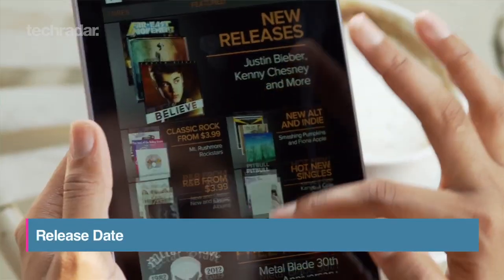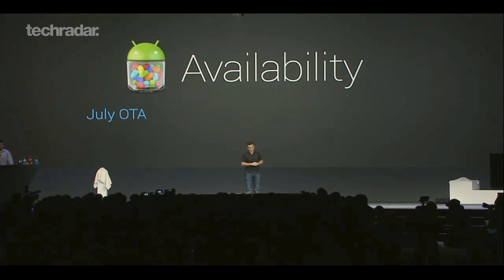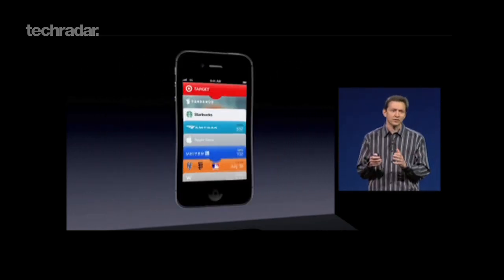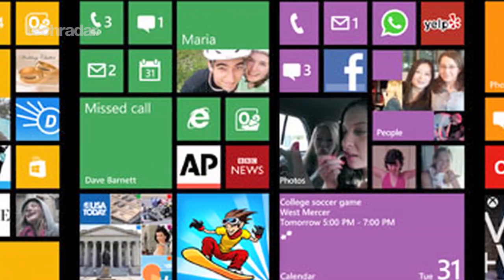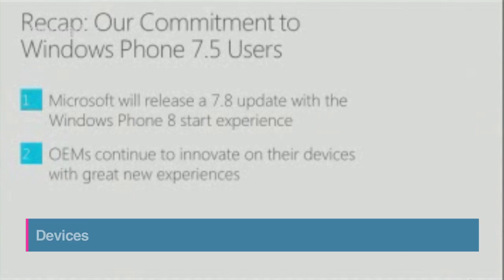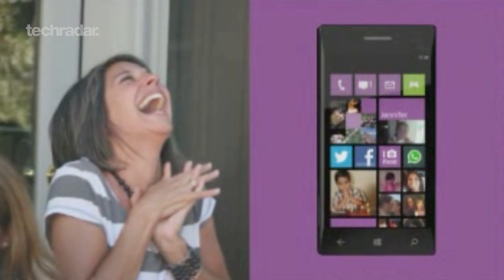Google will be rolling out Android 4.1 Jellybean on the Nexus 7 tablet in mid-July. Apple have said iOS 6 will hit in autumn, possibly on the new iPhone, which is the same time Microsoft have given us for Windows Phone 8 release. Current Windows Phone devices don't have the hardware to support the new features of Apollo, so if you want a piece of it, you'll have to buy a whole new handset, manufacturers of which are yet to be announced.